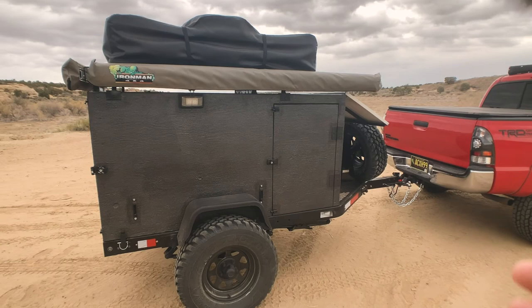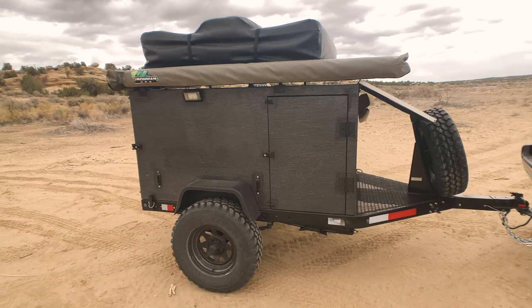Hey guys, how's it going? My name is Garrett. Welcome to the channel. I just wanted to show you guys something Julie and I recently purchased, and that is this pretty sweet rooftop tent trailer or off-road trailer. I just wanted to give a little rundown on how we have it set up and maybe this is the route you want to go.